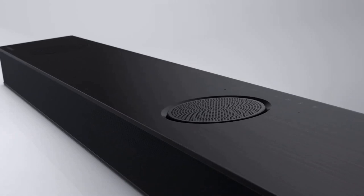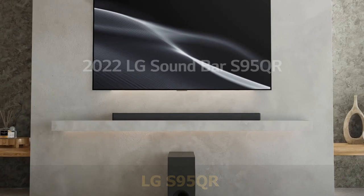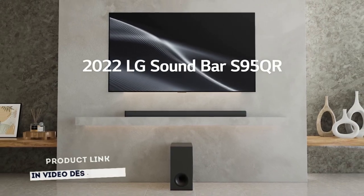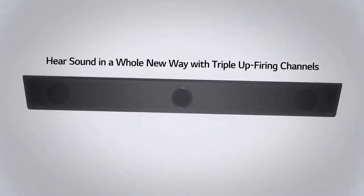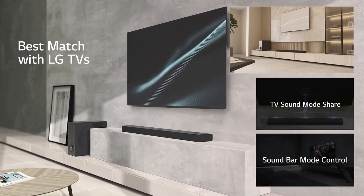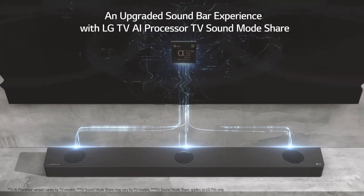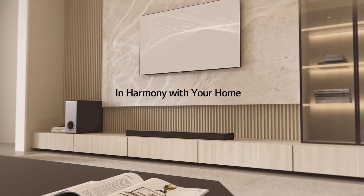The S95QR is LG's flagship Dolby Atmos DTS-X soundbar for 2022. With 9.1.5 channel audio, 810 watts of power, triple front up-firing channels, 3-channel rear up-firing speakers, and a subwoofer, this is the LG Soundbar S95QR — a complete package with clear and immersive sound for an upgraded surround sound experience. Add a new dimension of sound with Dolby Atmos or DTS-X to bring immersive sound to your room. Meet the world's first triple up-firing channels, delivering a nuanced experience with voice clarity and a wider soundstage.